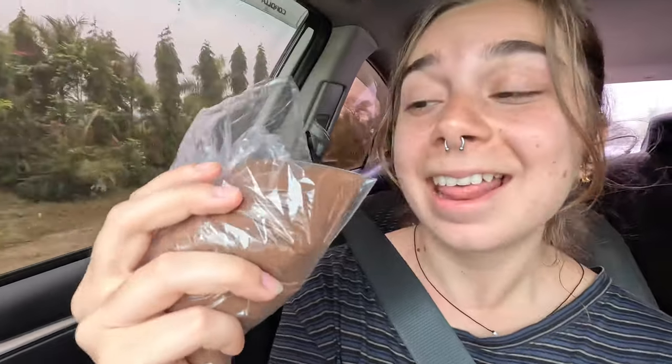We also got gifted these little mud bags and they're so cool — I'm so happy we received them. Apparently this is very good for the skin, so I think I'm going to try it tonight. Hopefully tomorrow you'll see me glowing.